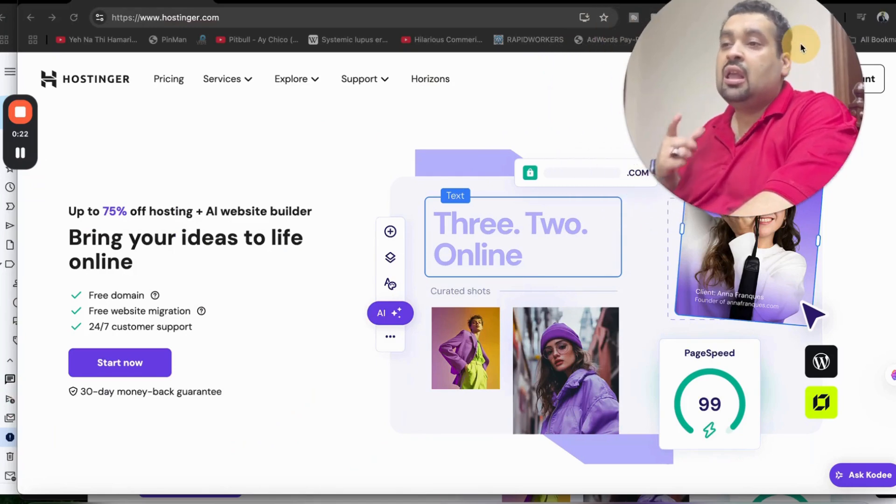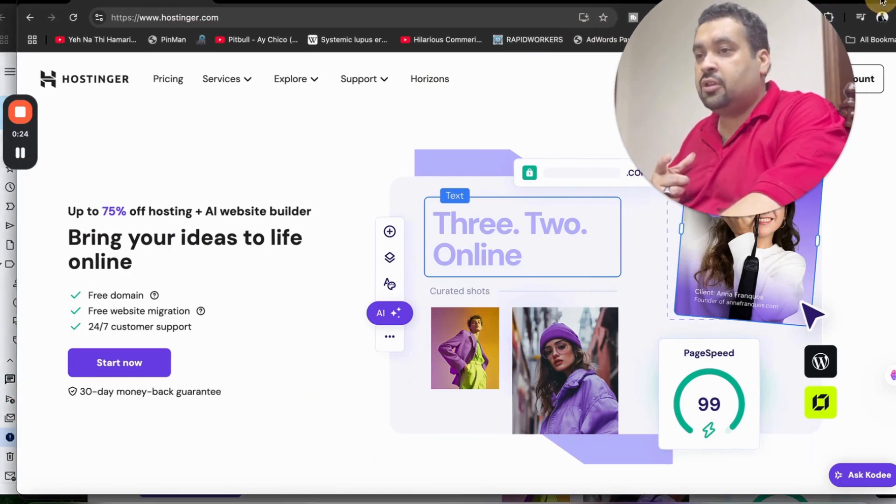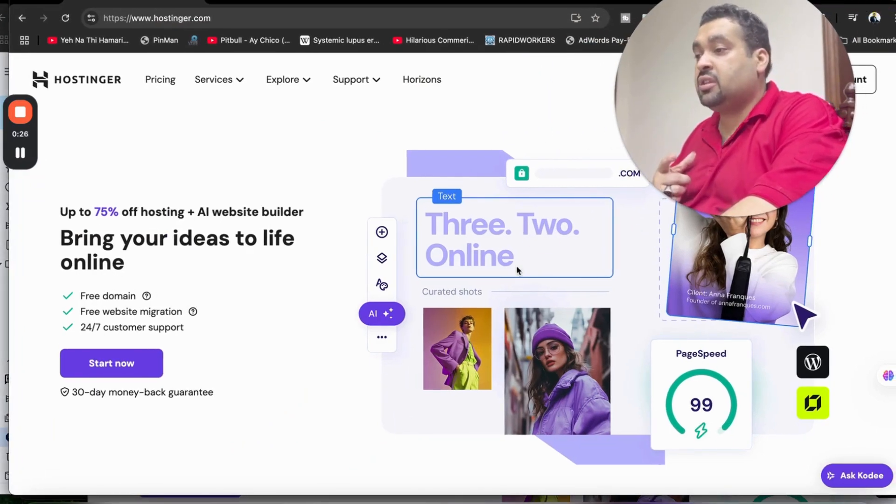So now, why is Hostinger one of the first-class companies? There are many reasons. Once you click on the link in the description, you will be landed on a page like this where you can see the amazing features.